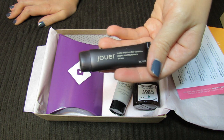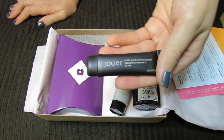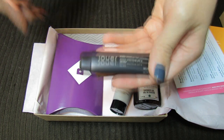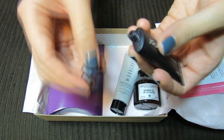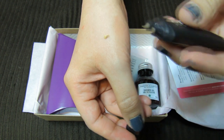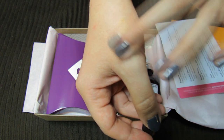I'm actually really excited about this because I've been really curious about these Jouer Tinted Moisturizers — I really like the packaging and I really like BB cream. Tinted moisturizer is a very similar product; it's just skincare along with a little bit of a tint to give you some coverage.